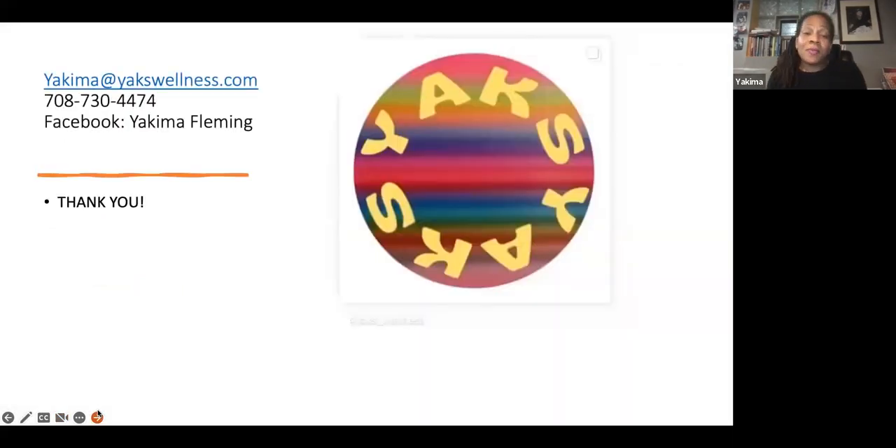And this is my presentation on fibroids. My name again is Yakima. My phone number is listed and my Facebook name if you want to reach out to me. Does anyone have any questions?